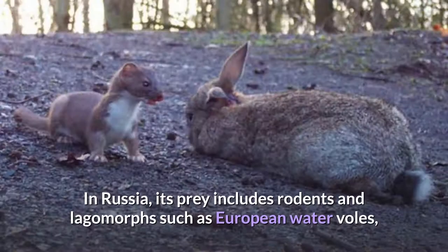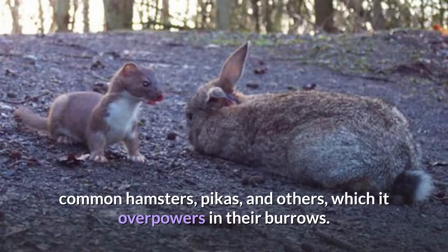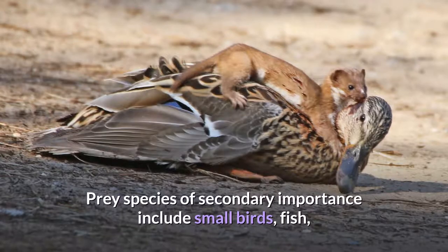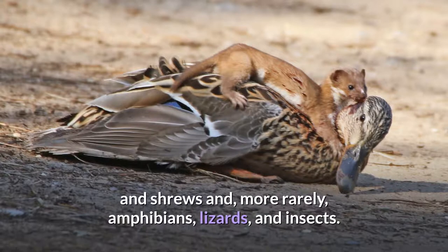In Russia, its prey includes rodents and lagomorphs such as European water voles, common hamsters, pikas, and others, which it overpowers in their burrows. Prey species of secondary importance include small birds, fish, and shrews, and more rarely, amphibians, lizards, and insects.